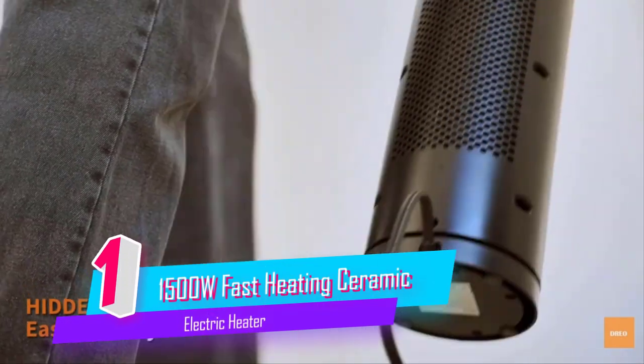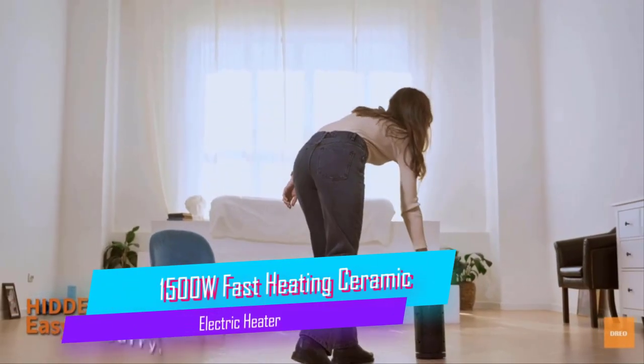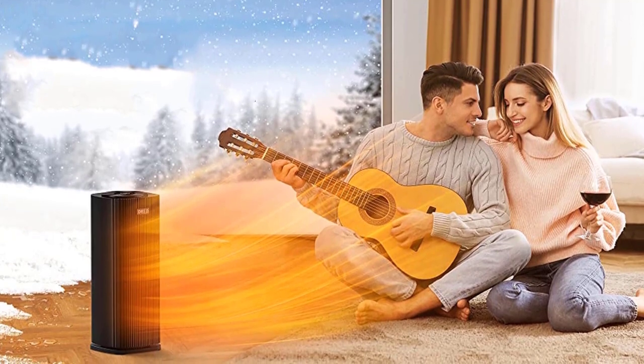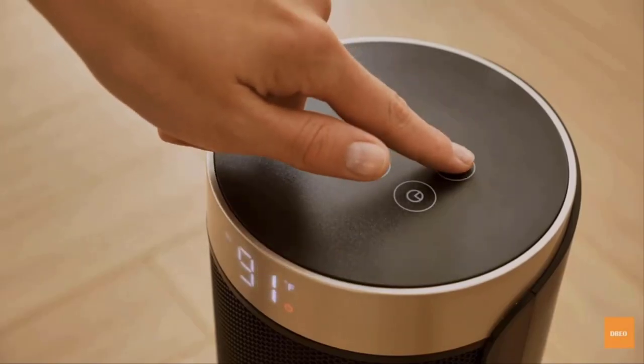Number 1. Drio Space Heater for Indoor Use. This Drio HS-H3 space heater can instantly heat up your 200-square-foot room, keeping you warm during chilly days, running at 40 dB.